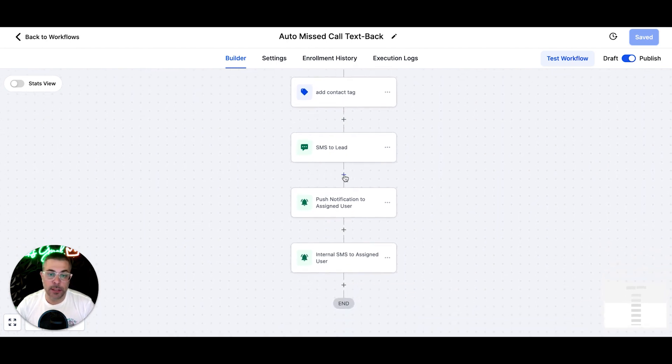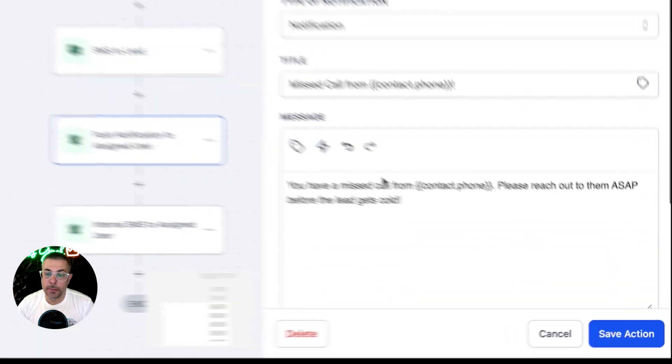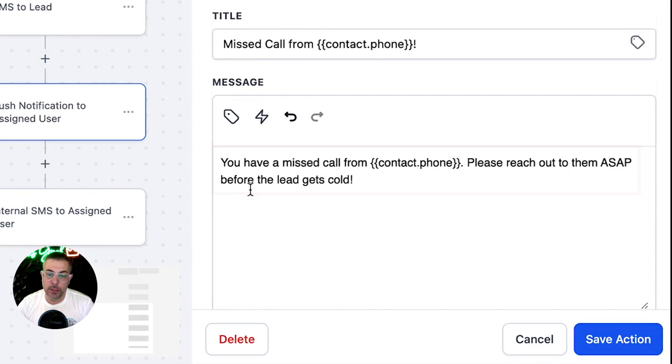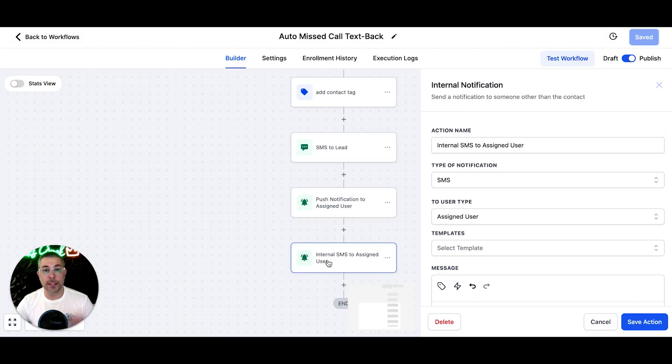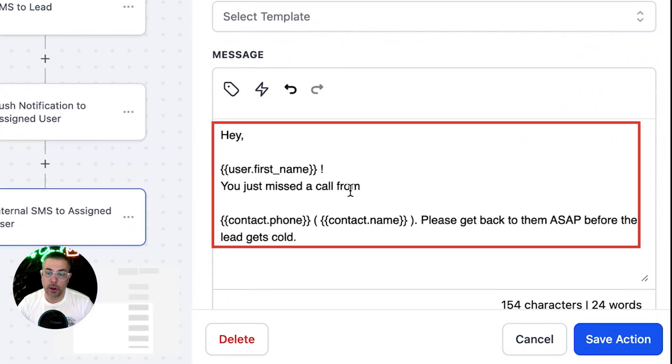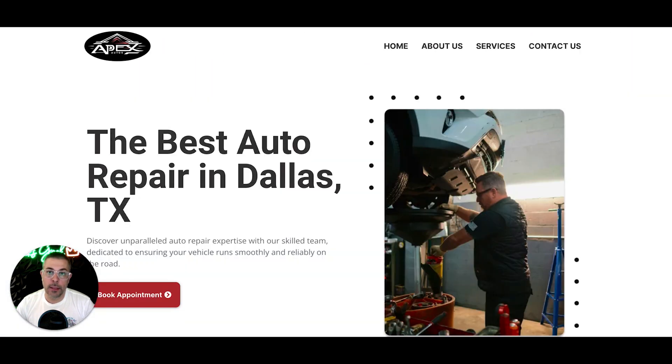Then, after the system texts them, it's going to send you an email: 'You have a missed call from contact phone — please reach out to them ASAP before the lead gets cold.' Then our system is going to text you as well: 'Hey, you just missed a call from contact phone, contact name — please get back to them ASAP before the lead gets cold.' So this is just another way we're going to try and salvage leads for you that can turn into jobs you would otherwise miss because you're working on a car, doing office admin, or whatever you're doing.